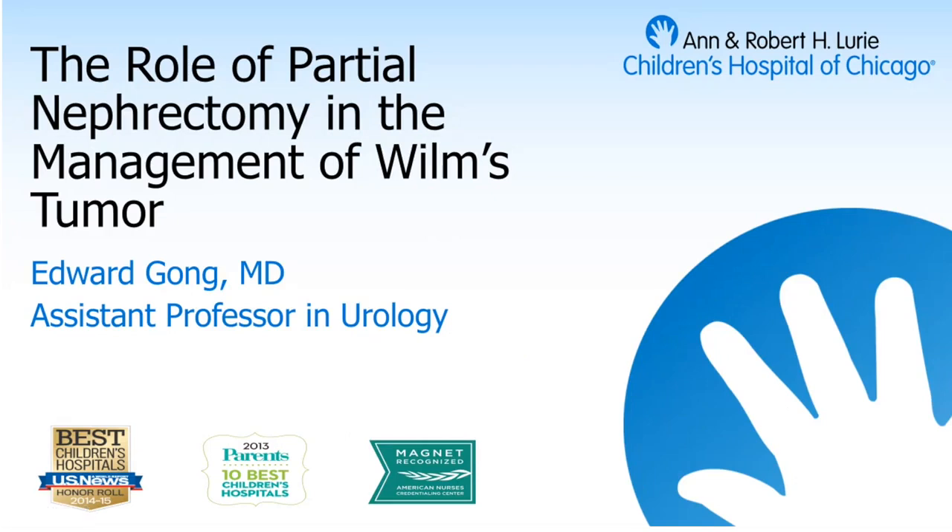For those of you who don't know him, this is Dr. Gong. He's one of our pediatric urologists here, and he's a specialist in minimally invasive surgery. I'm actually very delighted to hear this talk on the role of partial nephrectomy in Wilms tumors. So if the residents have joined in, which I think they have, you can take it away anytime, Dr. Gong, and thanks for doing this.